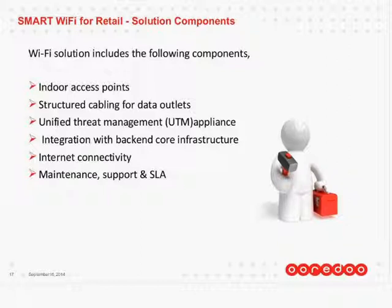We also integrate this platform and these access points with our back-end core infrastructure. We offer internet connectivity suitable for your business, so you don't buy 2, 5, 10, or 16 different megabits of internet and pay separately for the Wi-Fi and separately for the internet. Based on our discussion and the sizing of the store and the customer, we'll decide what is the best internet connectivity and bundle it for you. We'll be responsible for it.